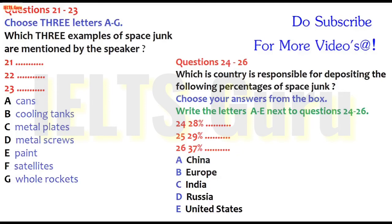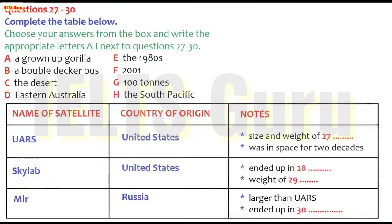You now have some time to look at questions 27 to 30. Now listen to the rest of the discussion and answer questions 27 to 30.